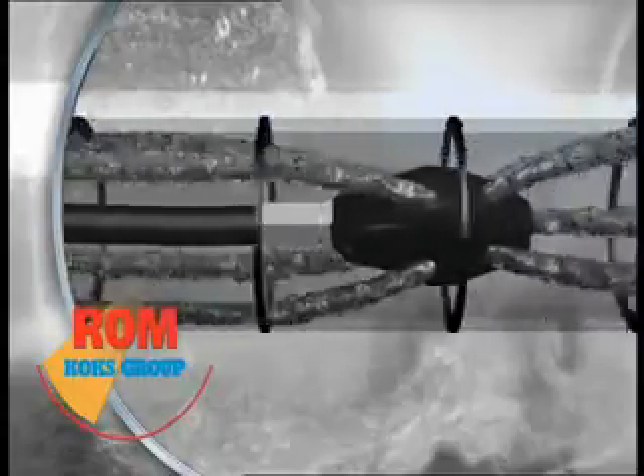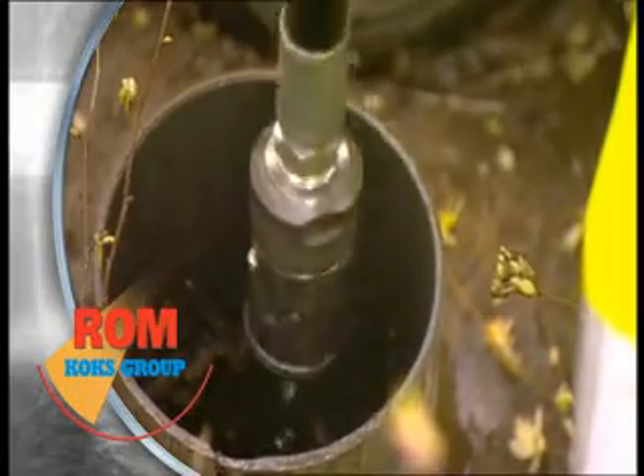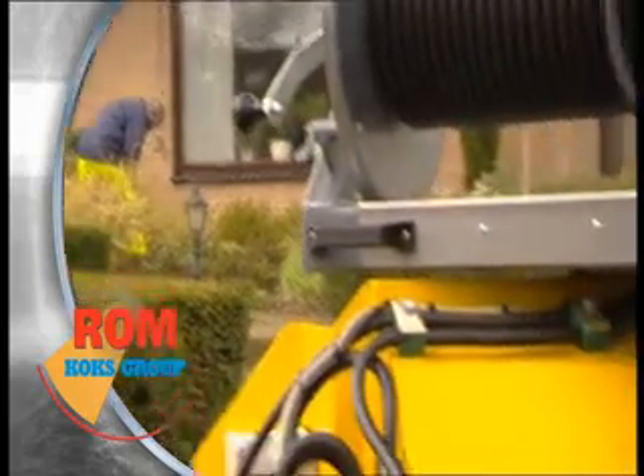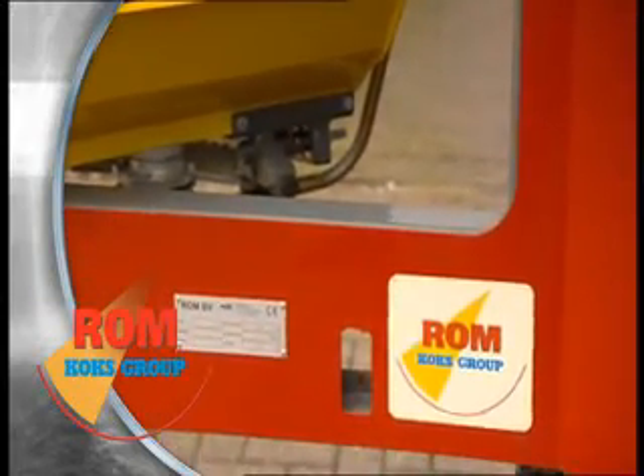Characteristics of the ROM Ecofit are its flexible utility, durability, and user-friendliness. The standard configuration can be enhanced with a wide range of nozzles for different cleaning jobs.